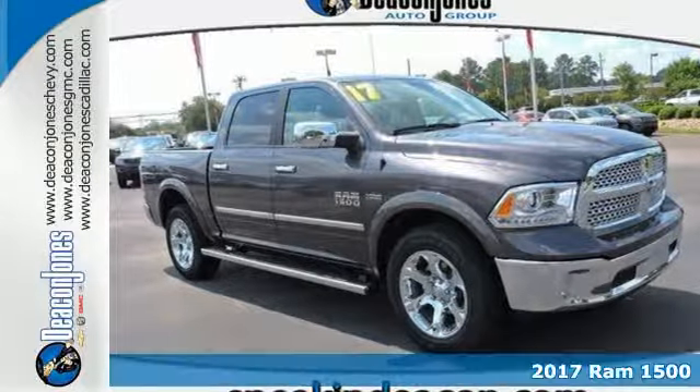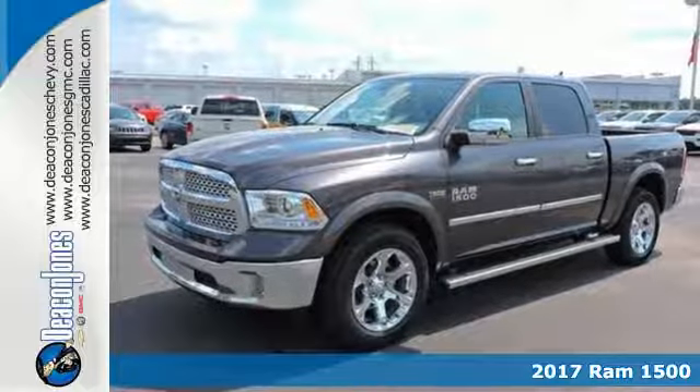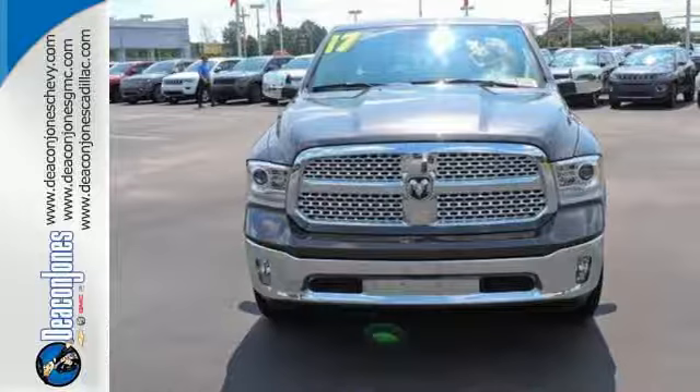It's a 2017 Ram 1500. The evolution of Ram Tough brings you a truck that is durable, intelligent, comfortable, and of course, capable.